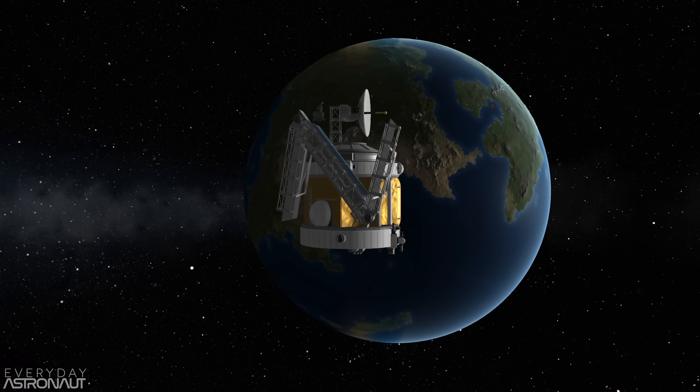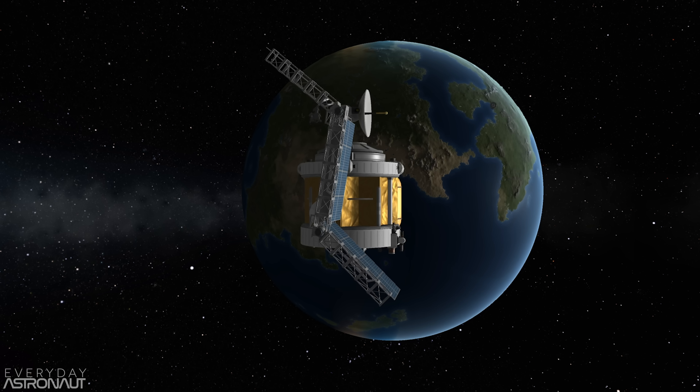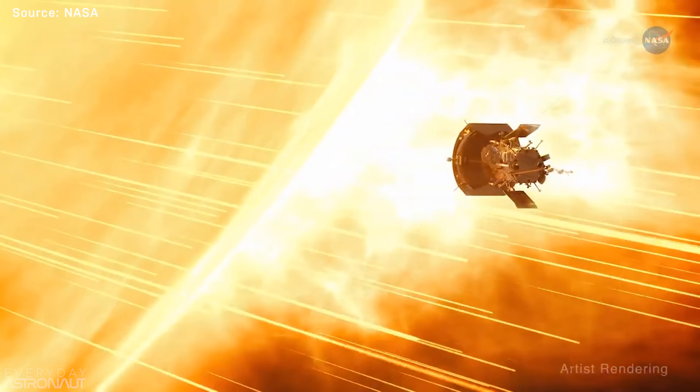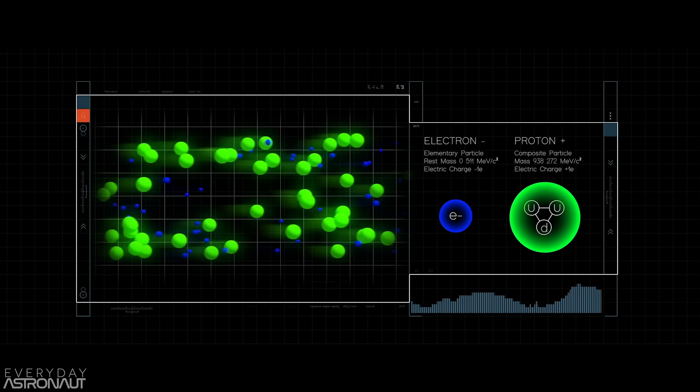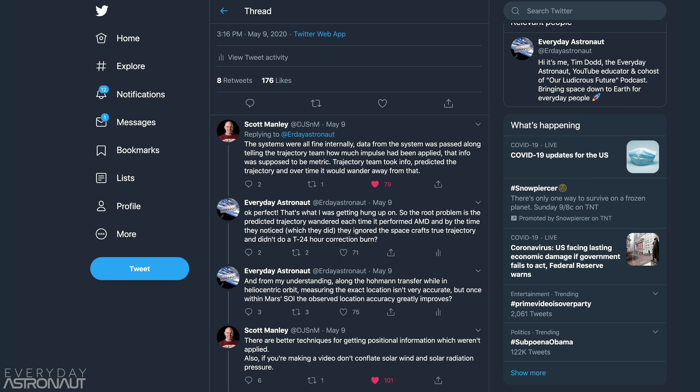Alongside the course corrections, the spacecraft also performed something called angular momentum desaturations, or AMDs. Many spacecraft do this, but especially the Mars Climate Orbiter, because it had that single-sided solar panel — it experienced more solar pressure on one half of the spacecraft than the other. Fun side note: solar pressure is the momentum of the massless photons exerting pressure on a spacecraft, and it's not solar wind. Solar wind is composed of particles with mass ejected by the sun, like nucleons and electrons. Thanks to Scott Manley and the rest of Space Twitter for helping clarify that for me.